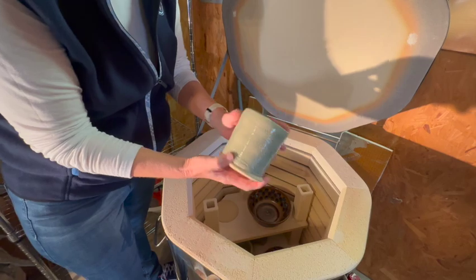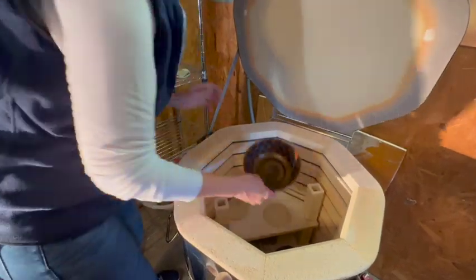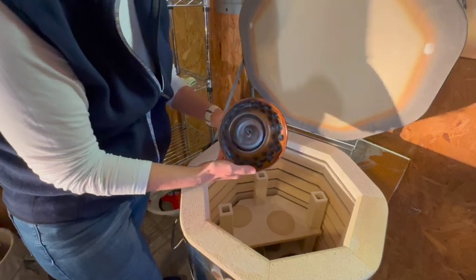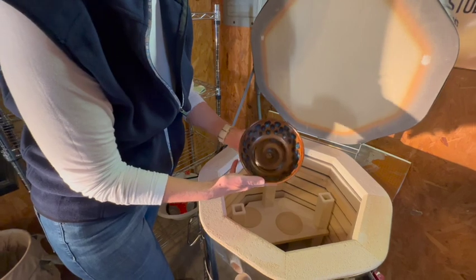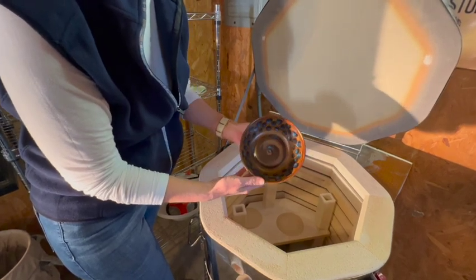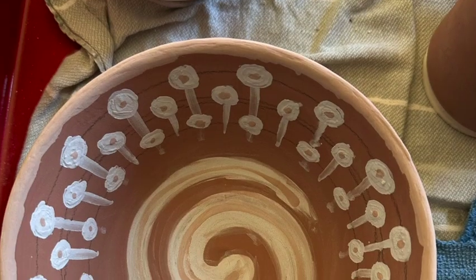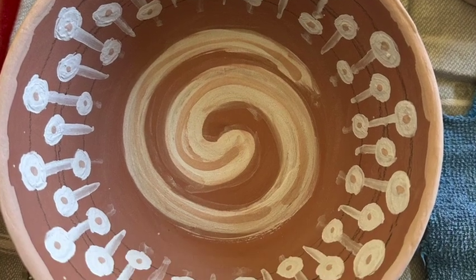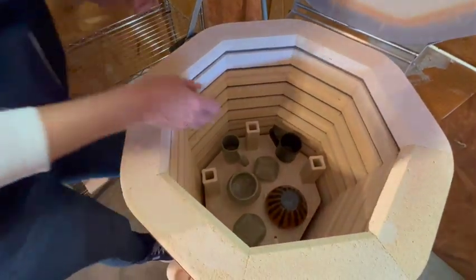It turned out really nice, pretty fun. And this was another experiment — me playing with some glazes. I got some polka dots and yeah, it's pretty cool.